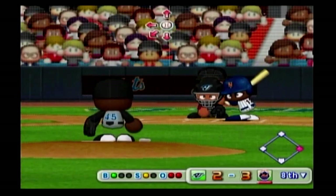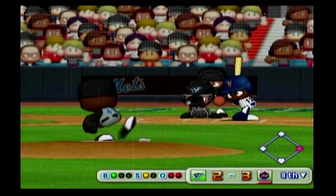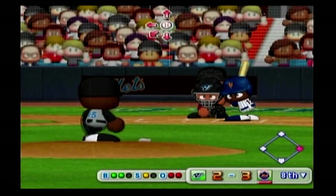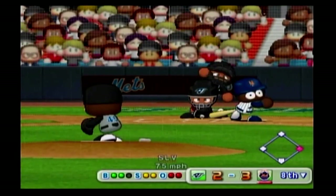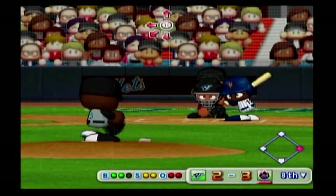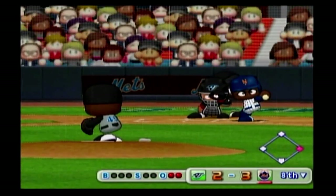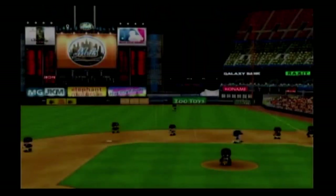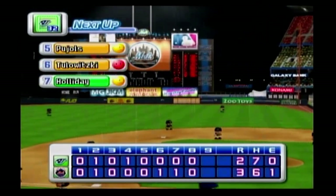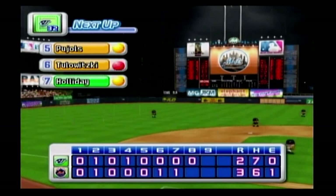It's a strike. Ball — count two and one. It's a strike. Here's the two-two pitch — runner goes. No runs, one hit, no errors, one man left on base. At the end of the eighth inning, the Mets: three, the Blue Jays: two.